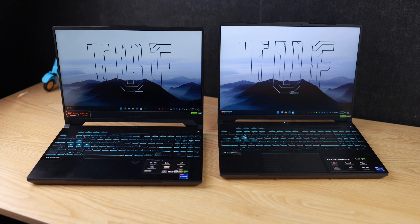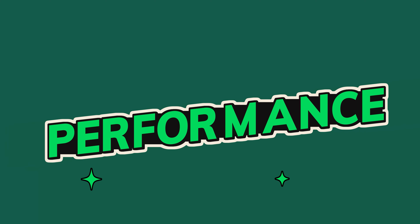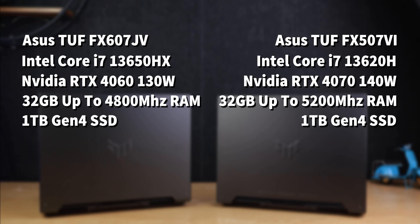The display is different too. The F16 has a 16-inch 165Hz screen at nearly 300 nits, and the F15 has a 15.6-inch display with a 144Hz refresh rate. Both screens support 100% sRGB and almost 70% Adobe RGB, making them good enough for content creation workloads and gaming.